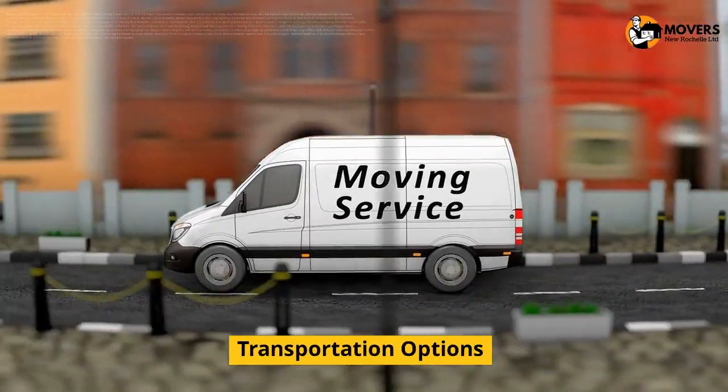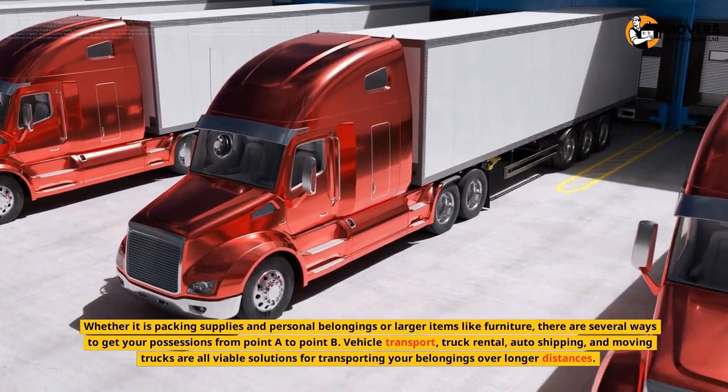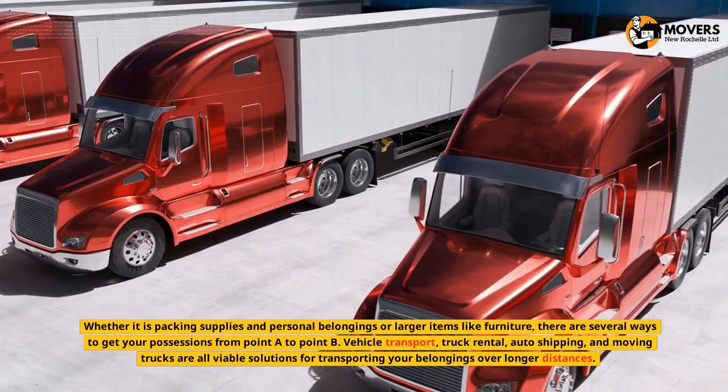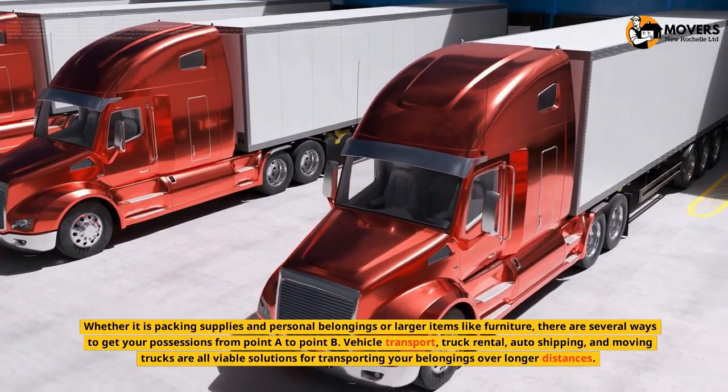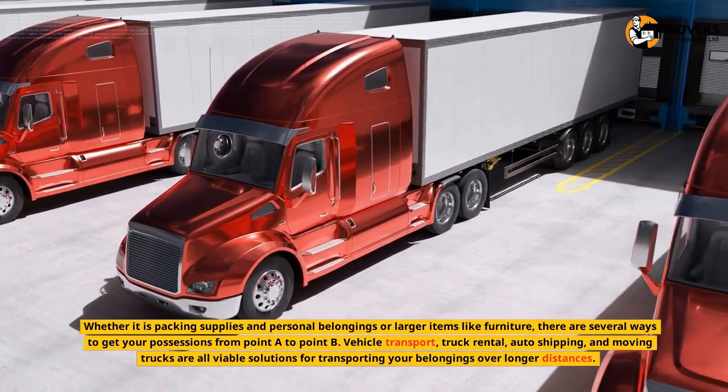Transportation Options. Whether it is packing supplies and personal belongings or larger items like furniture, there are several ways to get your possessions from point A to point B. Vehicle Transport, Truck Rental, Auto Shipping, and Moving Trucks are all viable solutions for transporting your belongings over longer distances.